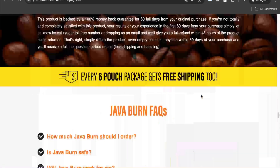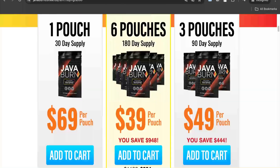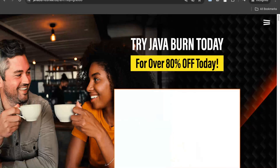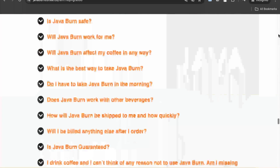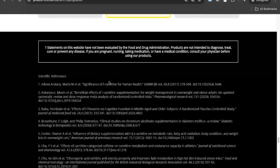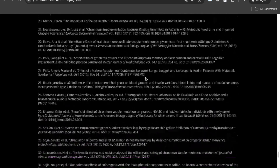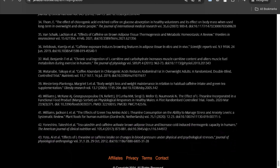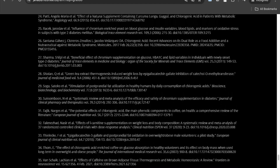However, before getting persuaded by these overstated assertions from Java Burn, you should take a look at some of the negatives we found in the product after our research on it. First is the lack of scientific evidence to support this particular product. Although the website of Java Burn provides scientific references to the ingredients used in it, there is no scientific research done on this particular product to support its claims, so it is not wise to rely on these scientific references. Specific research or tests on Java Burn would have provided more clarity.